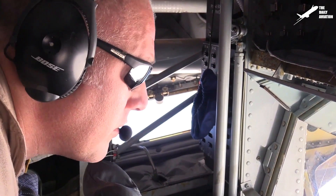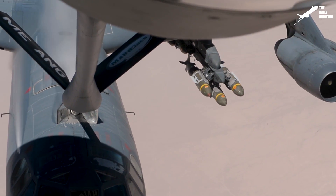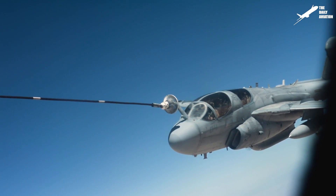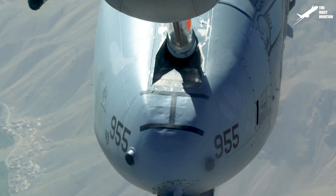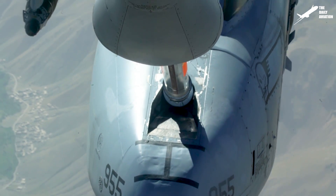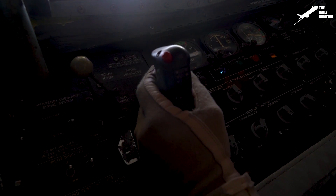In-flight refueling can be accomplished by the KC-135 using two methods: the flying boom and the probe and drogue. The flying boom provides the fastest fuel transfer with up to 6,500 pounds transferred per minute and is conducted by the boom operator situated at the rear of the Stratotanker.